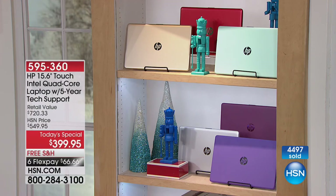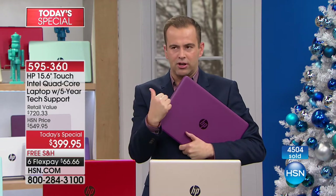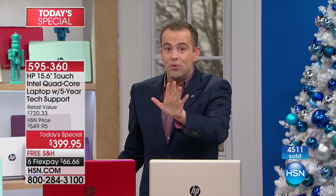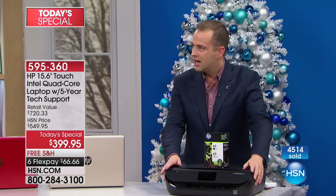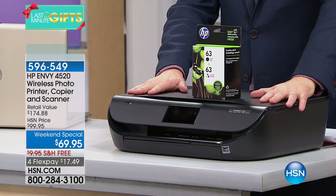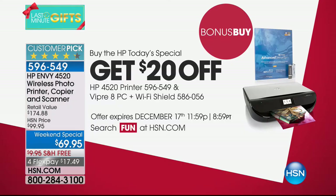We have the most fun when we're giving stuff away. If you need a full HP makeover, we have to show you this HP Envy printer. It's part of the HP Envy series, and it's normally $69, but if you're buying the Today's Special computer, we're doing $20 off — so it's $49.95 with free shipping. It includes full-size ink cartridges and access to Instant Ink, which is going to save you a small fortune every year. The Envy series is slimmer, sleeker, and so much cooler than other printers.